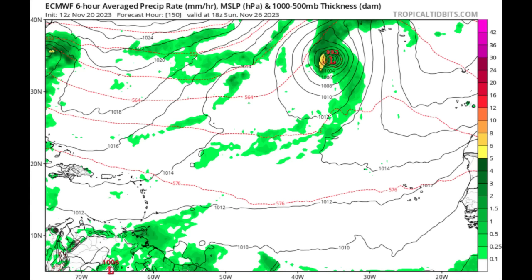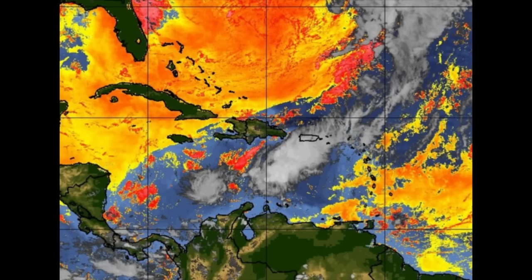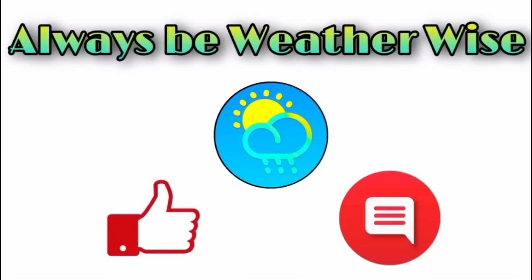Again, with a lot of dry air ahead of 99L, we're likely not to see tropical cyclone development, but if it sustains enough activity it could be quite the rainmaker for portions of Central America. I'll continue to keep you posted. That's pretty much what I wanted to share in this update — I hope you found it informative. If you have any questions, please leave them in the comments and I'll respond when I get the chance. Remember to always be weather-wise.